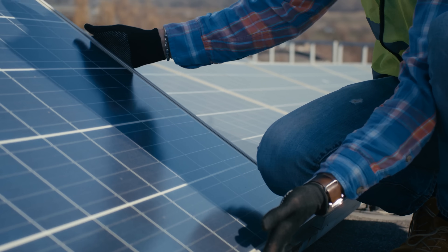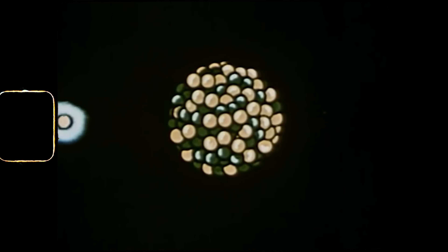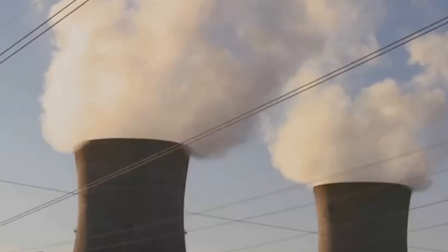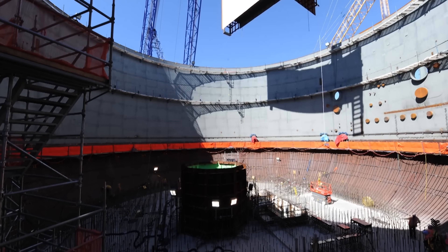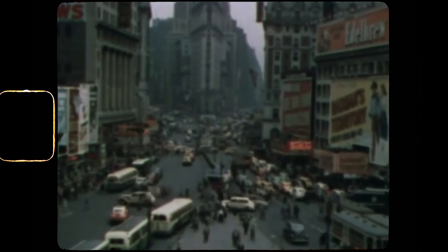We think about technology as constantly moving forward, but this is a story about how we left behind a technology that could change our energy future. This video is about what happened to using nuclear waste to make electricity, to the clean energy future we could have had — but more importantly, it's about the people trying to bring that future back.